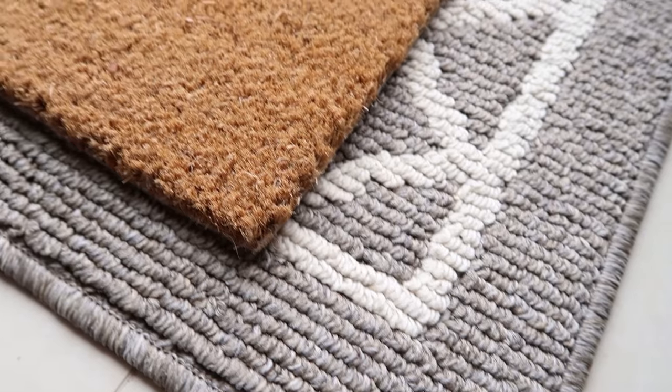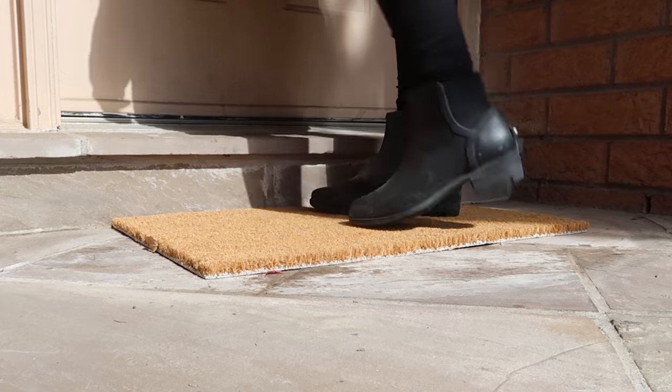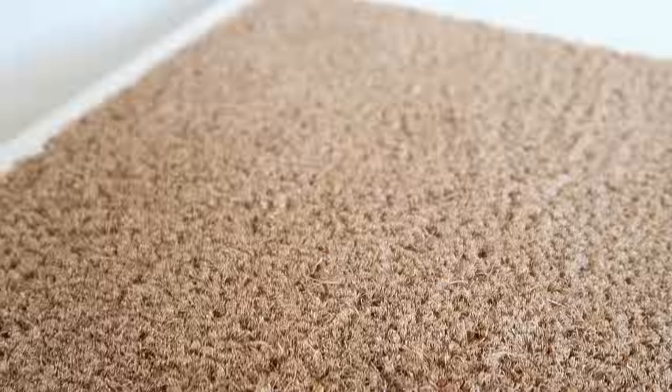I love layering rugs — you can add a larger rug underneath it to spruce it up and add more detail. If your front entryway is getting really messy and dirty, you definitely need a product like this. It's affordable, durable, and practical, and it can be decorative too — really everything you need.